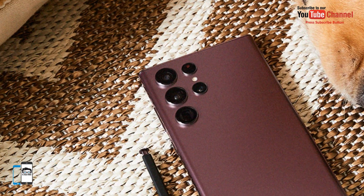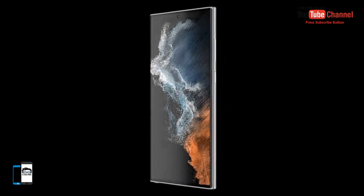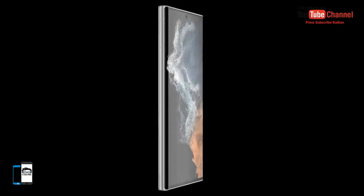Unfortunately, the charger is not included. The Samsung Galaxy S22 Ultra will support 45W charging. A new 45W USB-C charger was recently listed on the Samsung Netherlands website, costing 50 euros.